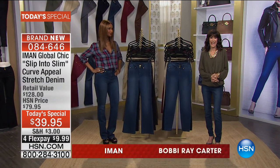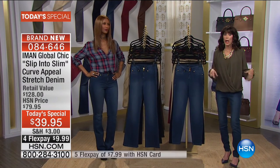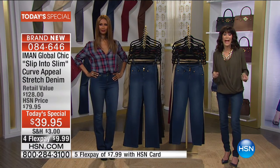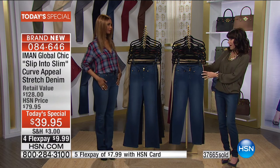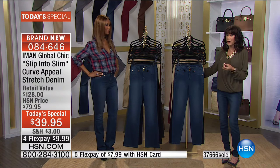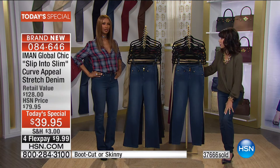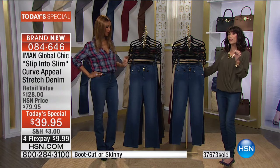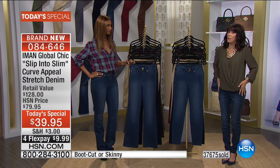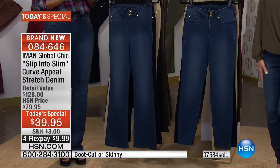This is the day to be with us here at HSN as we are bringing you the ultimate from Iman — new and even better than ever. We broke records in the past with the Slip into Slim, but today you're getting this new signature premium fabrication that is softer than ever before, with more stretch and, because of all that, even more slimming. More elongating. More tapered.